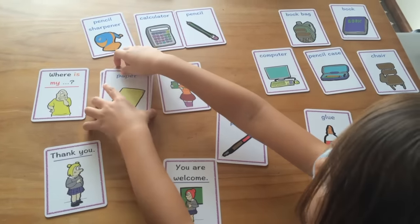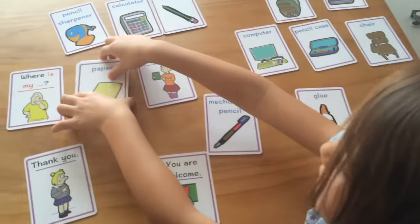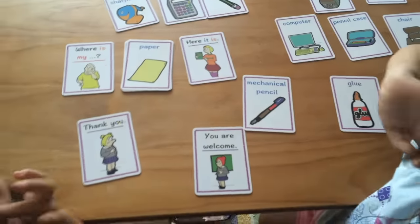And paper. Here it is. Thank you. You're welcome. Okay, that's good. Good job, girls. That's fine.